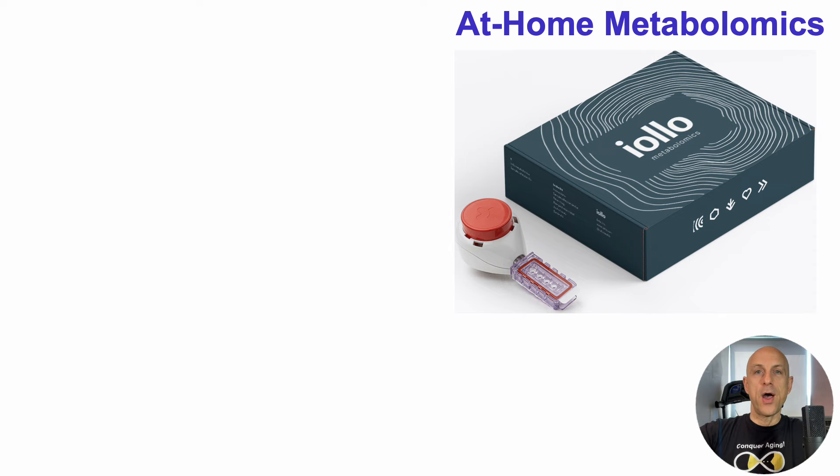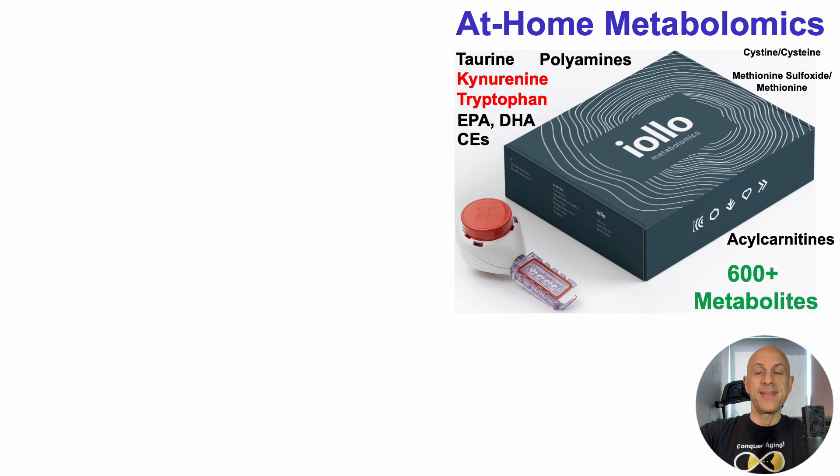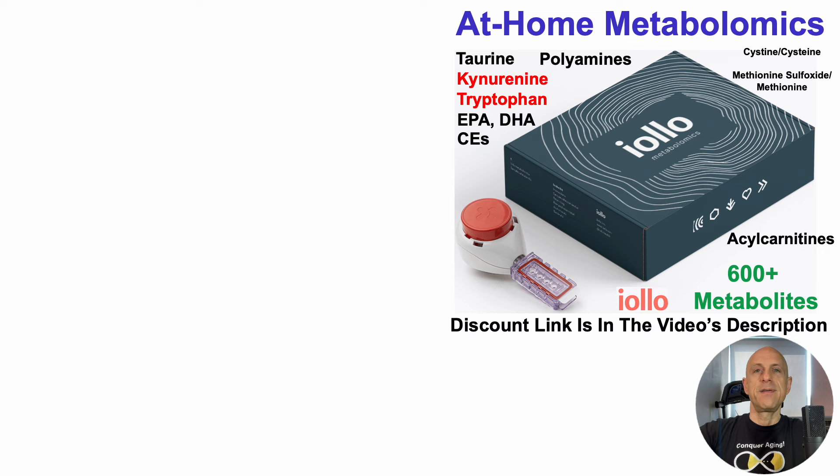To do that, I've been using Iolo's at-home metabolomics kit, which includes plasma levels of the kynurenine-to-tryptophan ratio but also 600 other metabolites, including many I've covered on the channel. If you want to measure kynurenine-to-tryptophan and all these metabolites on your own, there's a discount link in the video's description.